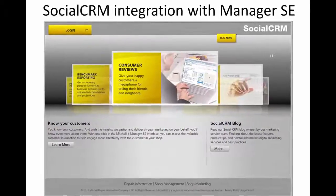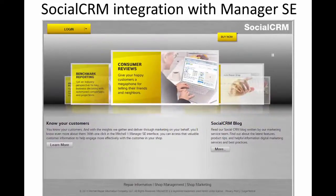With the integration of Mitchell One's Social CRM dashboard and customer marketing details into the Manager SE shop management solution, shop owners and service professionals can, for the first time, see vital customer and vehicle information along with key marketing results — including real-time customer review notifications — all from inside their shop management system.